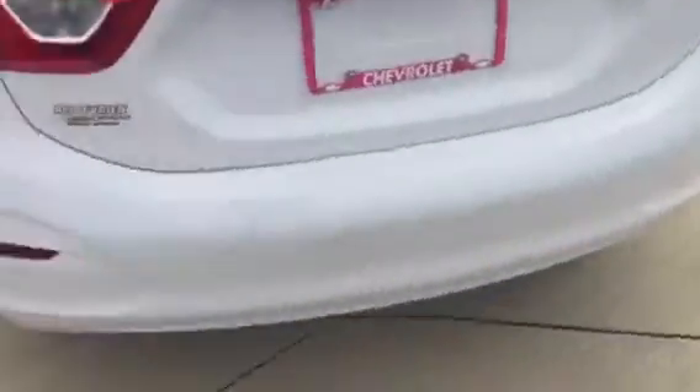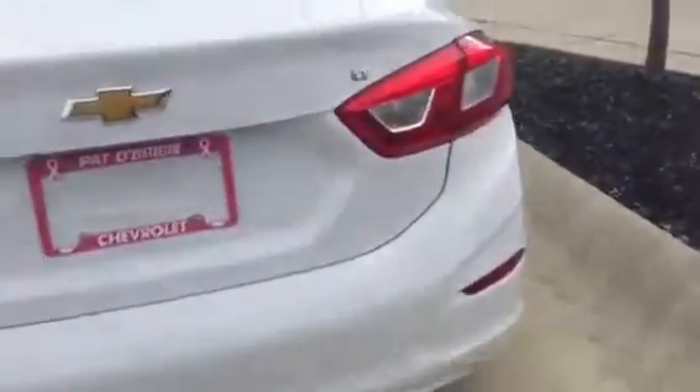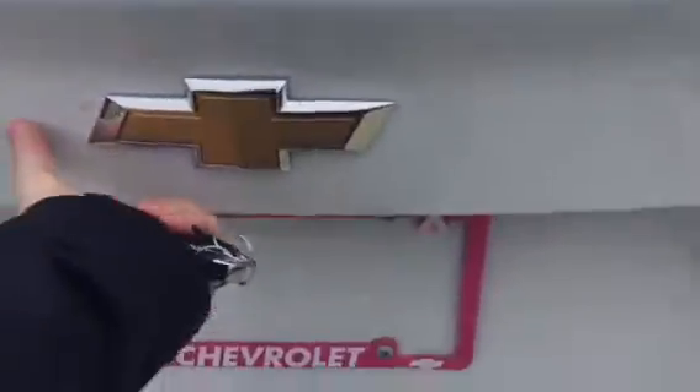It's got an extended wheelbase with a little more rear legroom for your back passengers. The seats still fold down in a 60/40 split, so you've got tons of versatility if you need extra luggage room. There's a backup camera and a huge trunk even with the seats folded up.